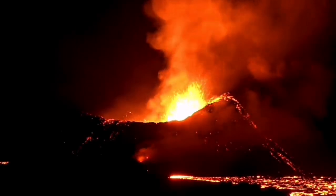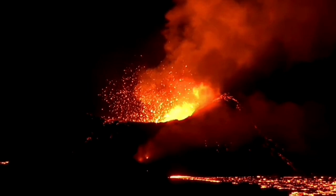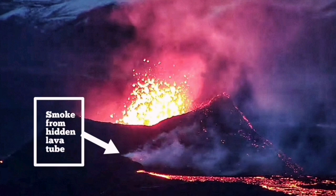We have one crater remaining. All the other eight craters which formed in that area were erupting, but they are now extinguished. There is no lava there. This shattering has also created a prospect for a lava tube forming better than what it was before.